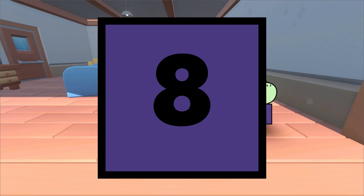And this, what is it? This is the number 8. The number 8 comes after 7.